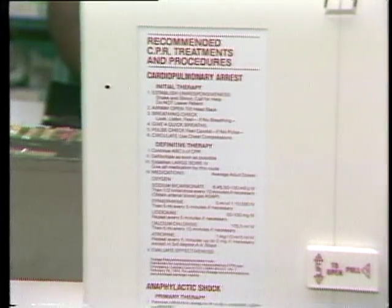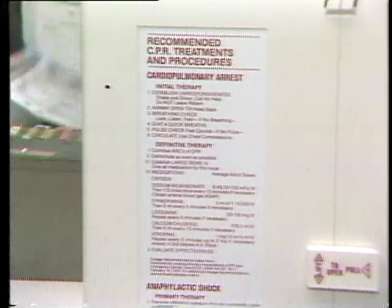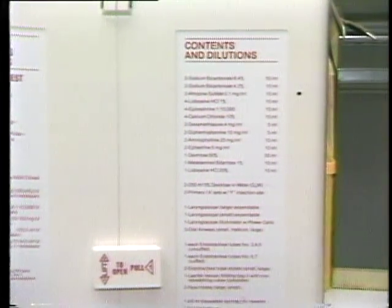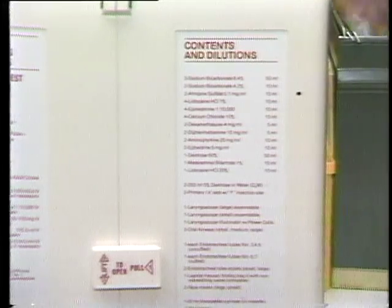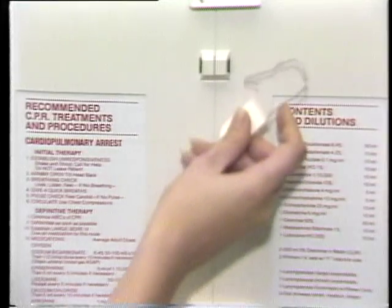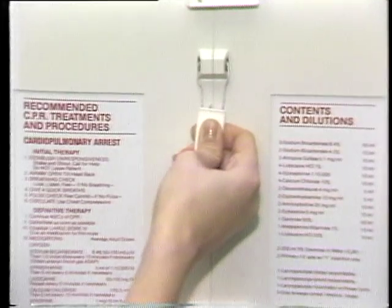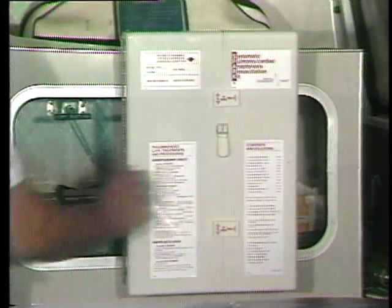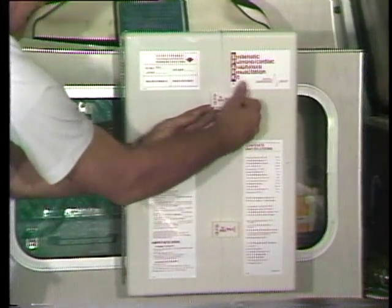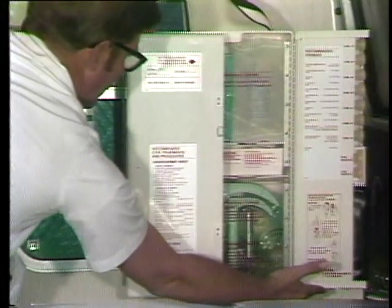Below the identification section are the recommended CPR treatments and procedures for cardiopulmonary arrest and anaphylactic shock. On the other door, you can find a list of the kit's contents and drug dilutions. Each kit has a slot which will hold the security lock. The method of security locking must meet regulatory requirements for crash carts and emergency trays. After removing the lock, you can open the latches by pulling from the right, then lifting from the left. The magnetic buttons on the sides will keep the doors open.